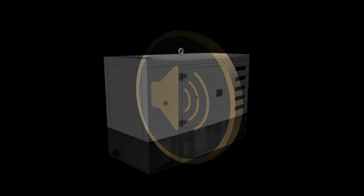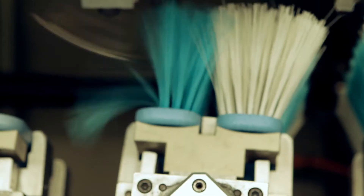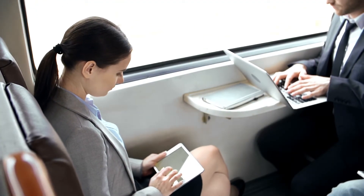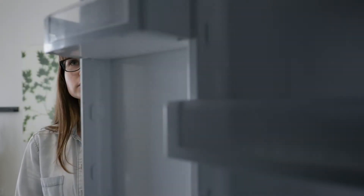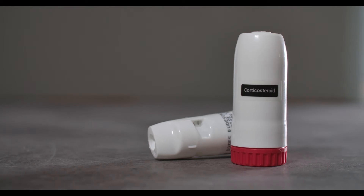Steam generation: Some steamers come with adjustable volume and steam flow, while some have an automated steam generation system. The choice depends on you. Size: The size of the steamer depends on your ability to carry, maintain, and store. If you are an avid traveller, you may require a portable device. Budget: The choice of purchasing a steamer depends on your budget. The basic steam inhaler may cost around Rs. 250, but high-end models may be around Rs. 1500 or more.